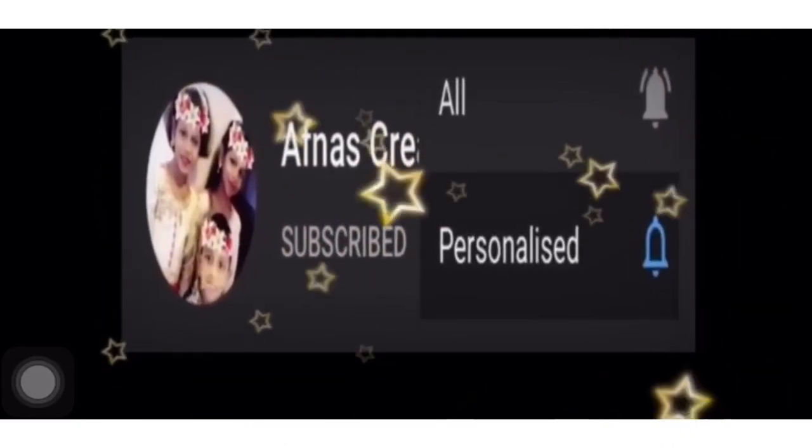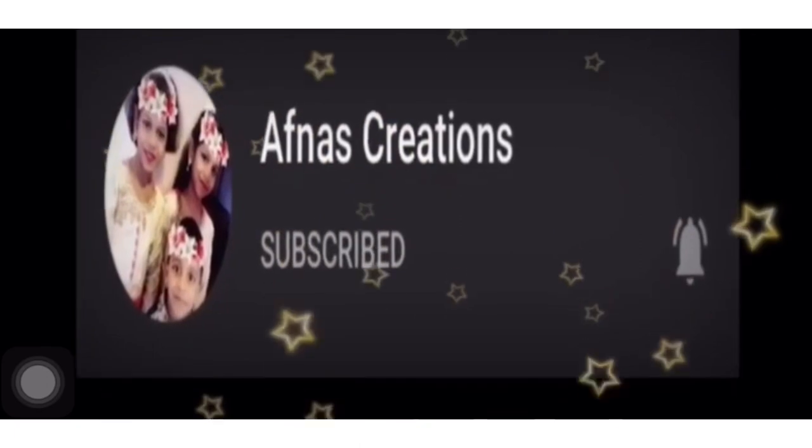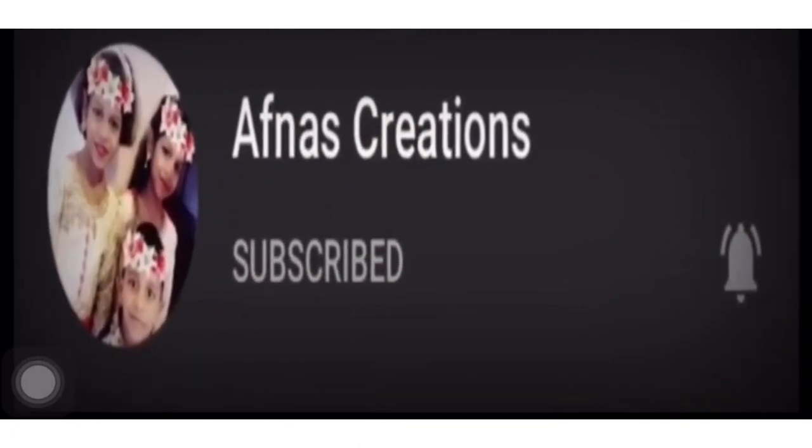If you are watching this video, subscribe and click the bell icon. Let's go to this video.